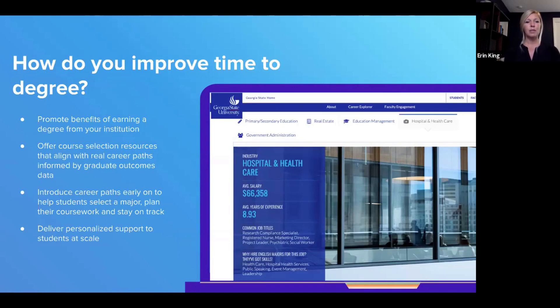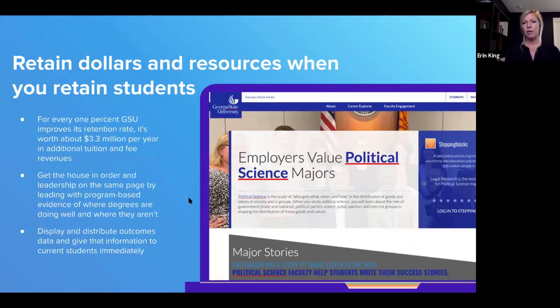The second goal is delivering personalized support to students at scale. All of their career pages link to career resources including Stepping Box. The goal is to speak directly to students about relevant degrees they might be interested in and help push them down a path to explore more as early as possible. Here's another example — a major page for political science — showing where they connect to career resources on the right side. This doesn't have to be a webpage; it can be an infographic, an email, or a workshop.